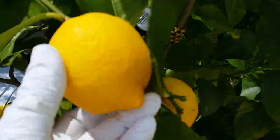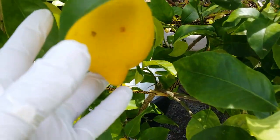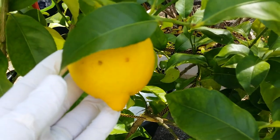This lemon is so pretty — such a pretty color. This is the one that has personality — look at that, it looks like a boy.